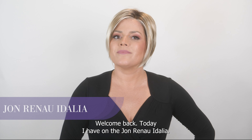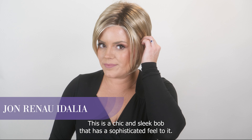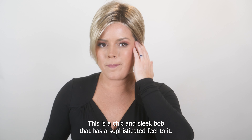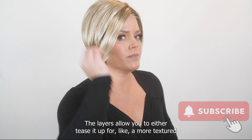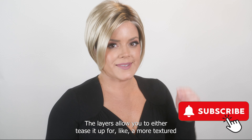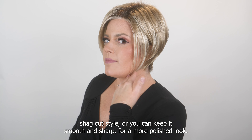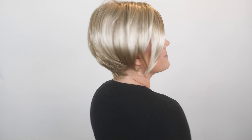Hey wig lovers, welcome back! Today I have on the Jon Renau Idalia. This is a chic and sleek bob that has a sophisticated feel to it. The layers allow you to either cheese it up for a more textured, shaggy style, or you can keep it smooth and sharp for a more polished look.